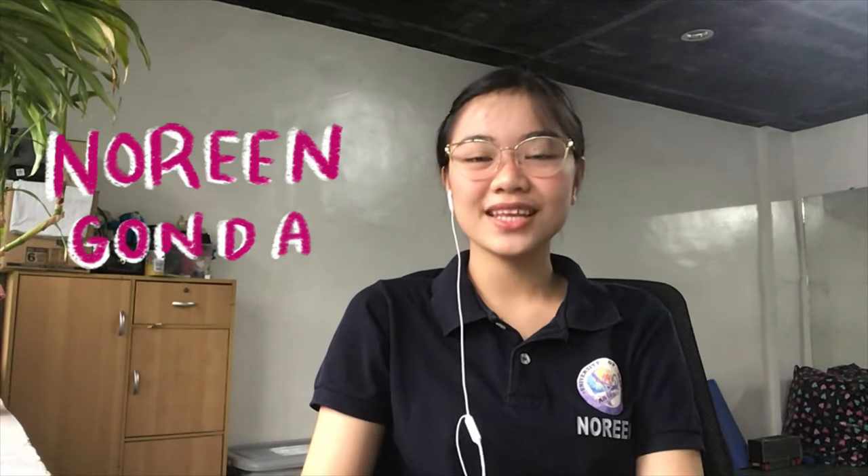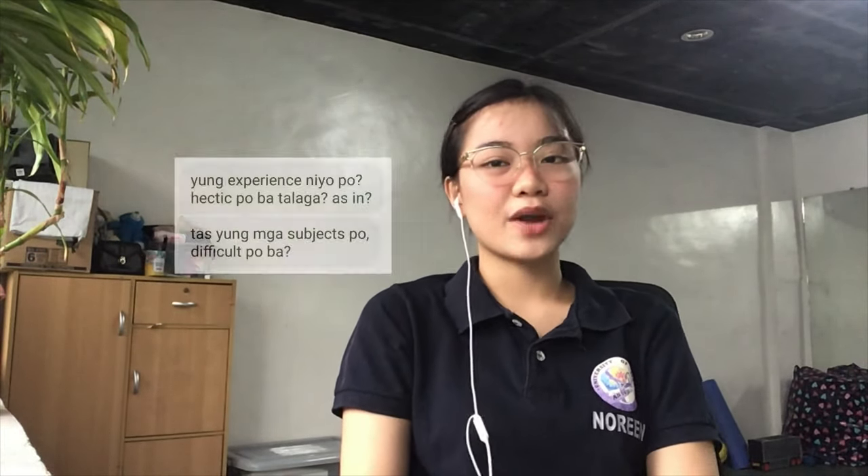Hello! If you are new to my channel, hi, I am Noreen Gonda, third year BS Pharmacy student in University of Makati. Today we are going to talk about the things I wish I knew before going to BS Pharmacy — part two. Part one is linked in the description below. I will also answer some questions I received after posting the first video. If you want to skip, go to the description below.